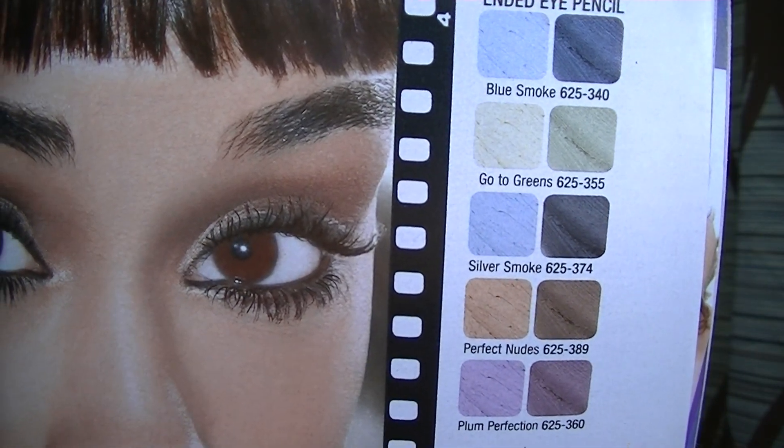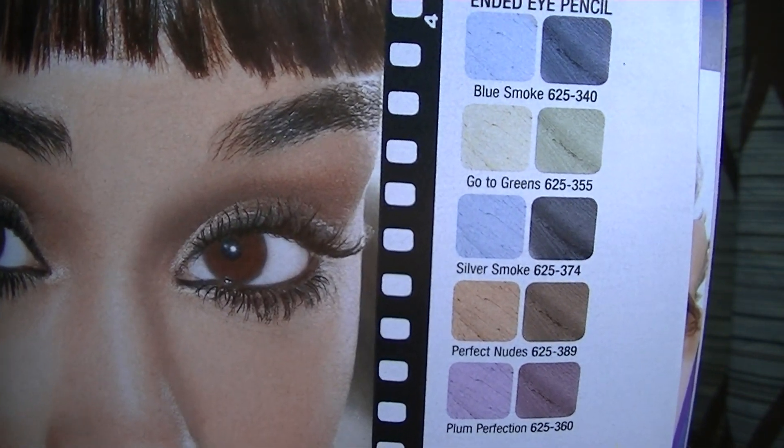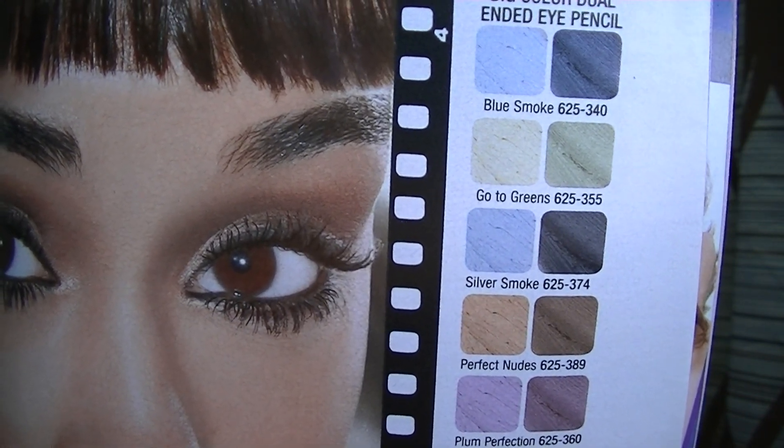I haven't had any Avon eye color pencils — the big jumbo ones that can be used as a shadow or liner — before. The only ones I have experience with are from NYX, and I actually have nine of those. I really like them — they're fun to use as a base or sometimes as a liner. It just depends.